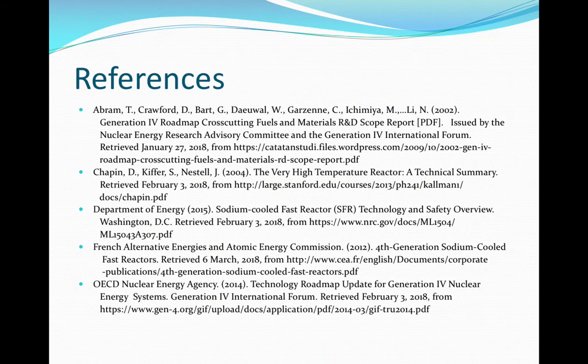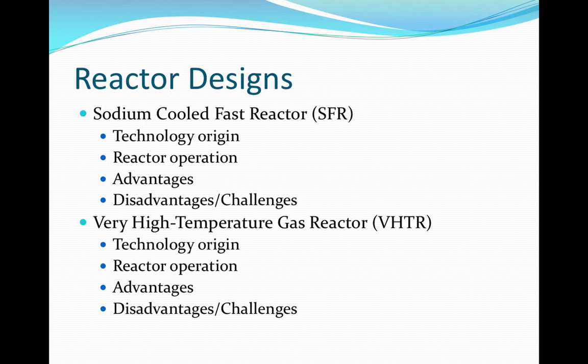Listed here are the references that cover this presentation. In this presentation I'll cover two reactor designs: the sodium cooled fast reactor and the very high temperature gas reactor. We'll cover the technology origin, the operation of each of these two reactors, and the advantages and disadvantages or challenges that each of these reactors face.